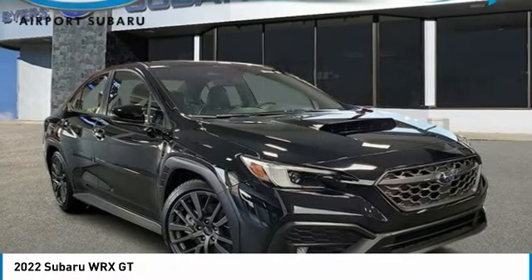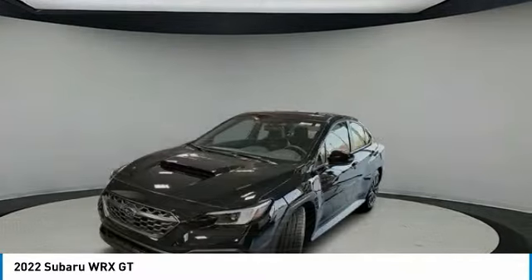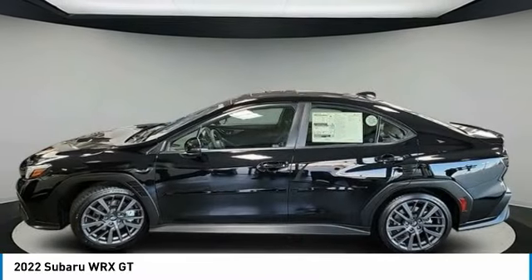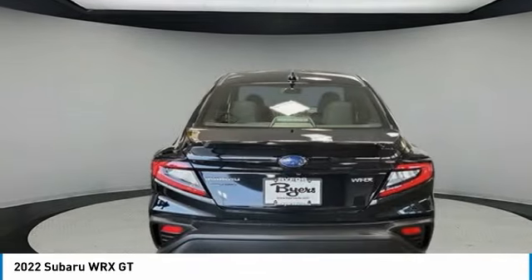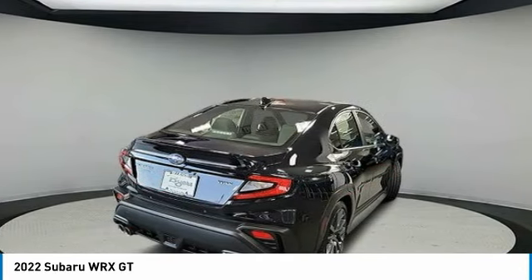Take a ride in the 2022 WRX. The Subaru WRX is built with performance in mind. Not only does it provide corner-hugging ability and power galore, but it also provides fantastic fuel efficiency. Plus, you get the dependability that we've come to expect from a Subaru.